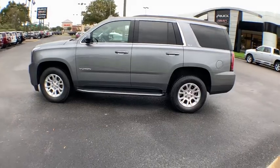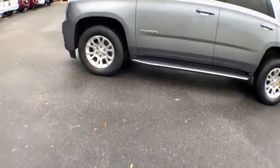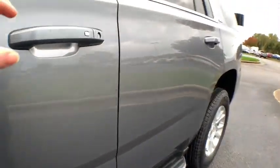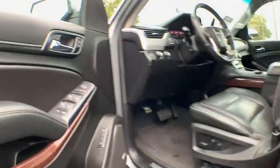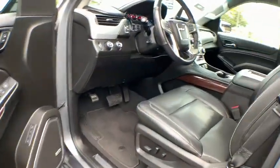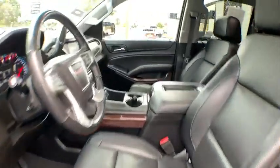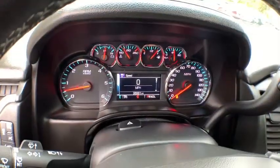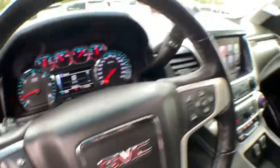Bose sound system, power liftgate, power passenger seat, traction control, dual airbags, power steering, auto-dimming rear view mirror, four-wheel disc brakes, universal garage door opener, security system, compass, heated steering wheel, fog lights, electronic stability control, power windows, rear window defroster, trip computer, CD player, remote keyless entry.